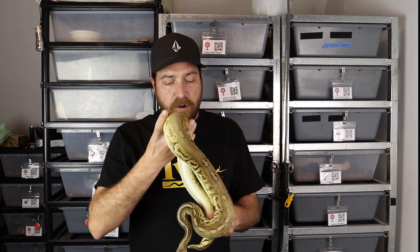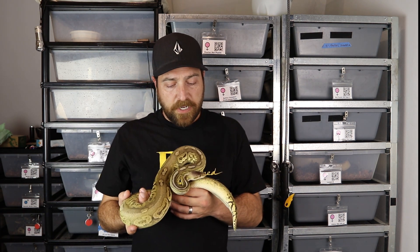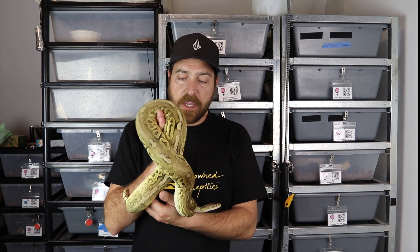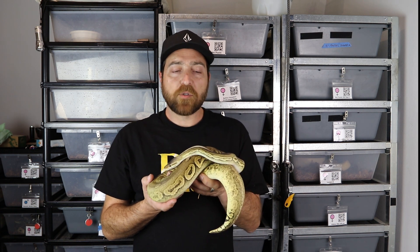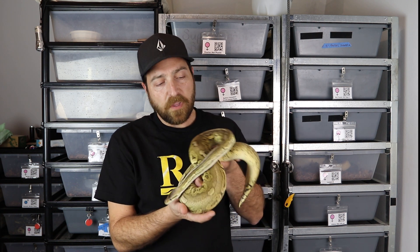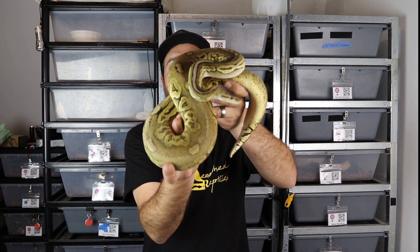This next girl is about 1300 to 1500 grams — I haven't weighed her in a little while — but this is a pewter het puzzle female. She's going to be another key ingredient to my puzzle project. I'm not sure where I'm going to take her yet, but definitely she'll be going into a double recessive puzzle of some sort — either desert ghost or maybe hypo puzzle. She is just beautiful; I love her patterns.